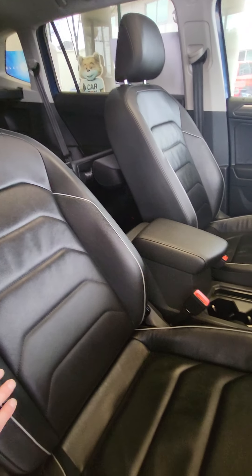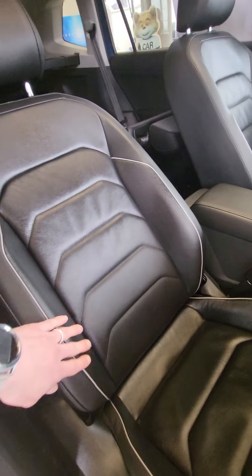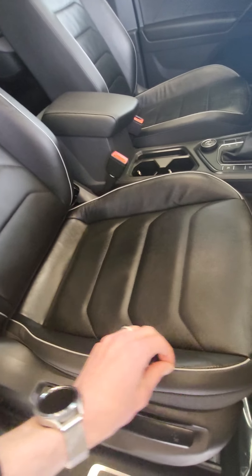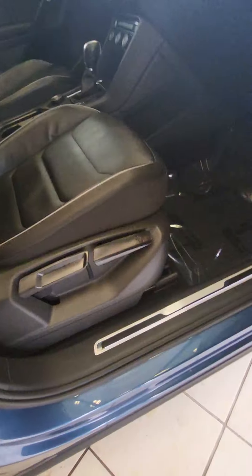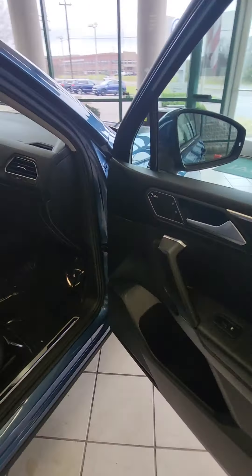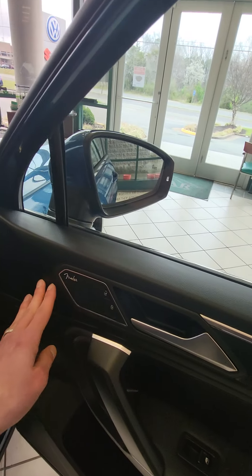I love how sporty these seats look with the design that Volkswagen puts in them — that fantastic stitching with the little gray accents. You also have your light-up door sills, and this one comes with Fender audio.